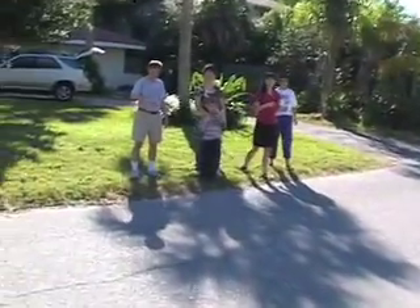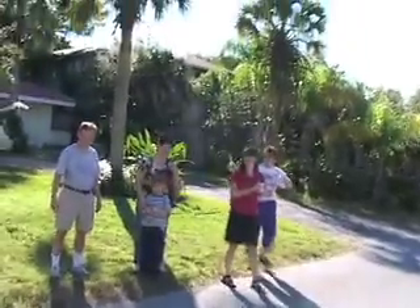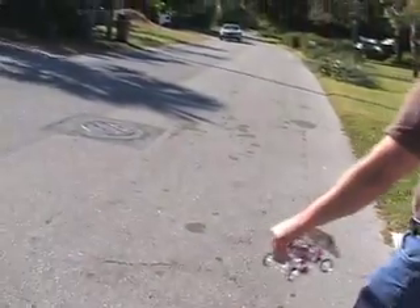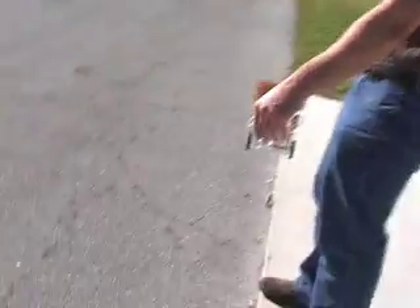Everybody breathe in. You smell that? Oh my god. Here comes another one — they are everywhere. Oh my gosh. Silently running. No fumes. Quiet.